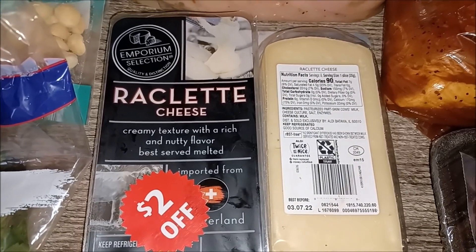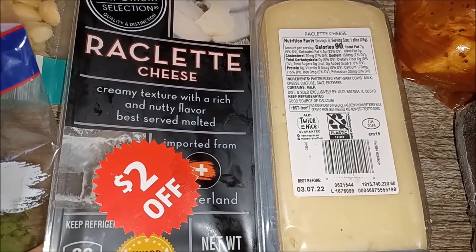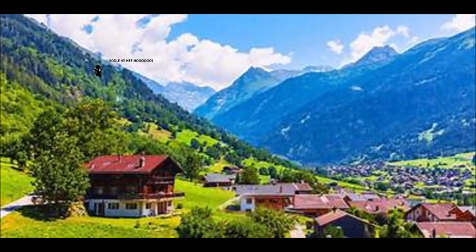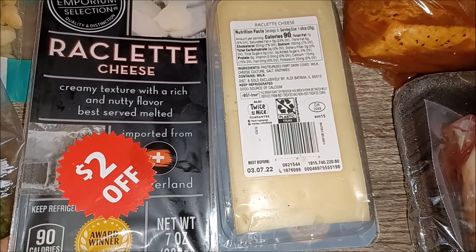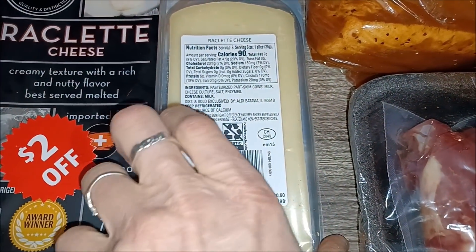Raclette — I've never heard of it honestly, I'm not really a fancy cheese girl. Oh, is it from Switzerland? It appears that it might be. Creamy texture with a rich and nutty flavor, best served melted. Interesting.